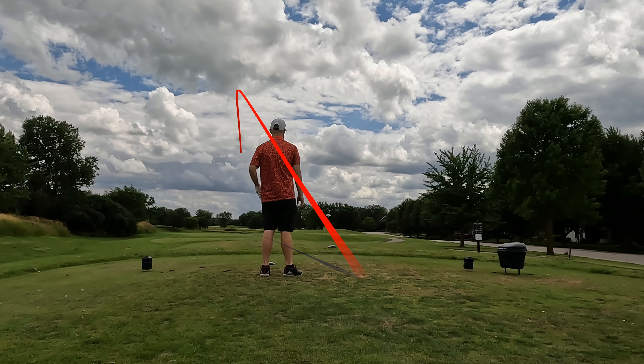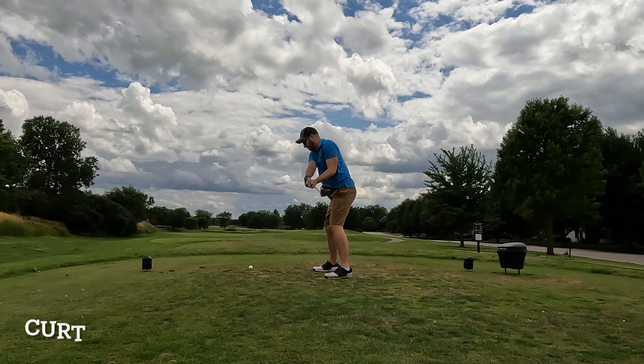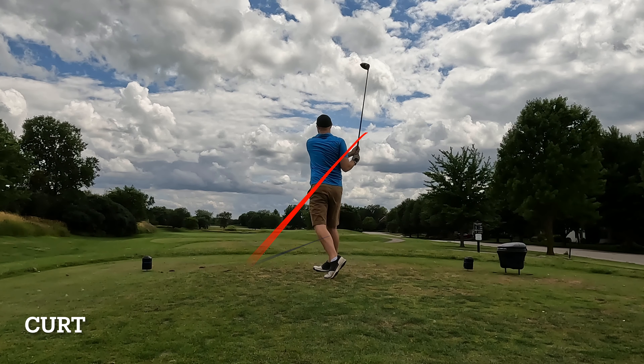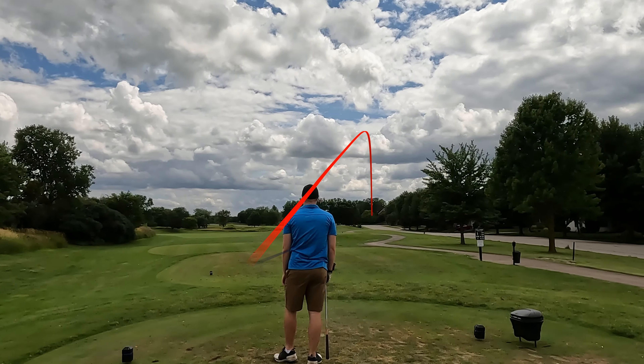Welcome all to another edition of Golf 1 PG. For today's video we are playing Mill Creek. Today's players are: we got Vako, we have Nick, we have myself, and Kurt playing today.